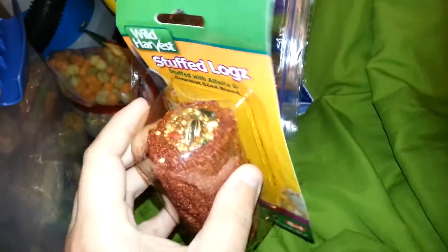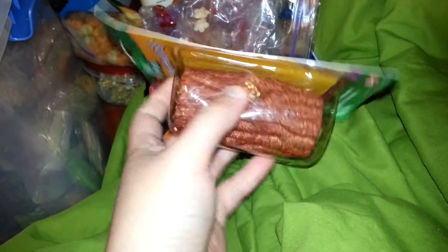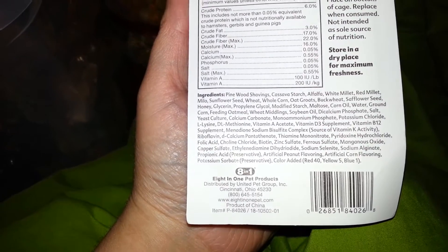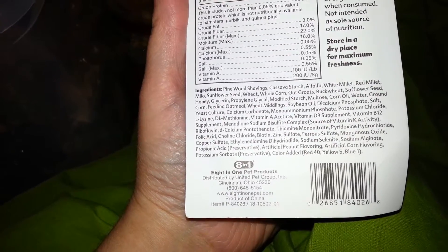I have this from Hamilux — I haven't used it yet because I still don't know who I'm going to give it to, plus my hamsters all have so much stuff in their cages right now. It's just a stuffed log. On this side it's honey seeds — like a honey stick stuffed in a log. On this side it has alfalfa. I had one way back in the day and my hamster really attacked the honey seed side but didn't care at all for the alfalfa side. Ingredients: pinewood shavings, alfalfa, white millet, red millet, milo, safflower seed, wheat, whole corn, oat groats, buckwheat, honey, and glycerin. Might give it to the gerbils.